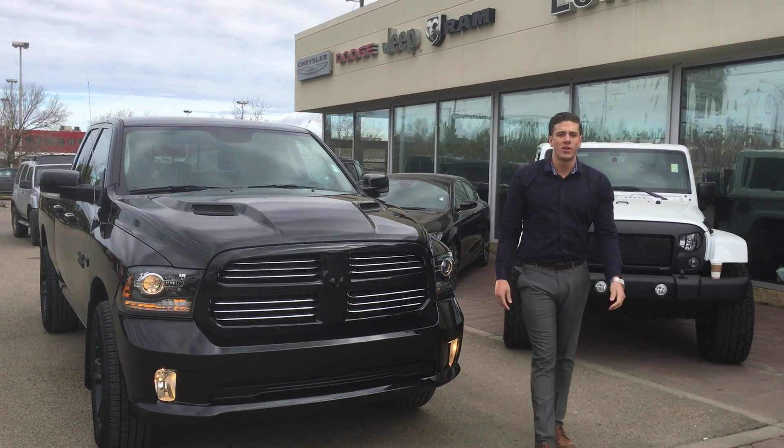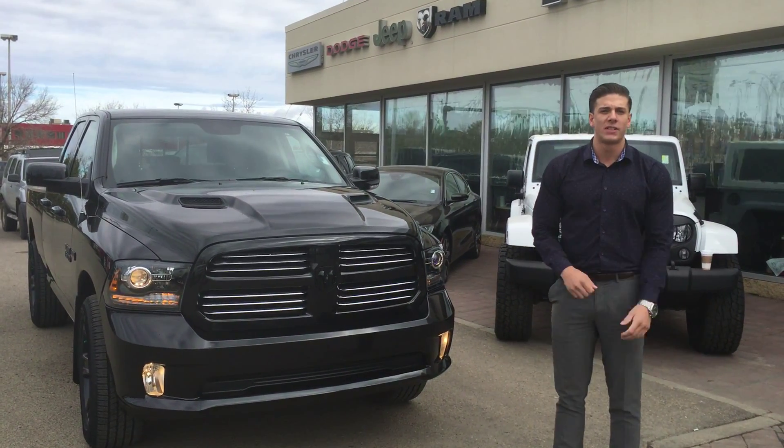Hi there, my name is Evan. I'm here from London Derry Dodge. I just wanted to show you this 2016 Ram 1500 Sport Blackout Edition.